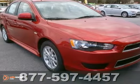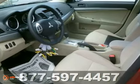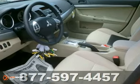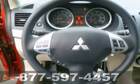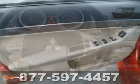We proudly present this 2012 Mitsubishi Lancer SE, showcased in a rally red metallic exterior finish. This 2012 Mitsubishi Lancer gets 22 miles per gallon in the city and 29 miles per gallon on the highway.